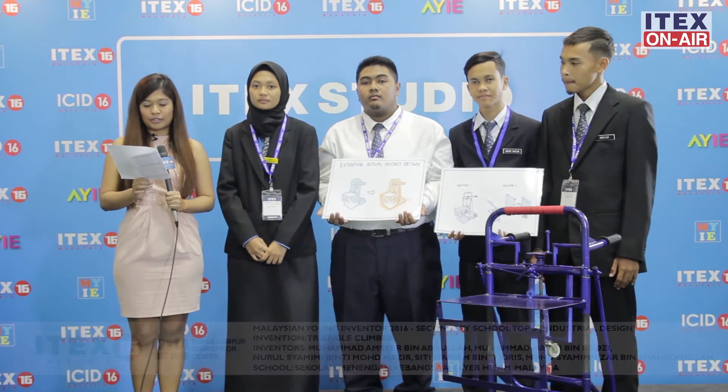And with me right now is Nurul Shamimi, who will be here to explain what's so different about this trolley that they have right here. Nurul Shamimi, tell me more about how this Triangle Climber is different from the conventional trolley that we have.